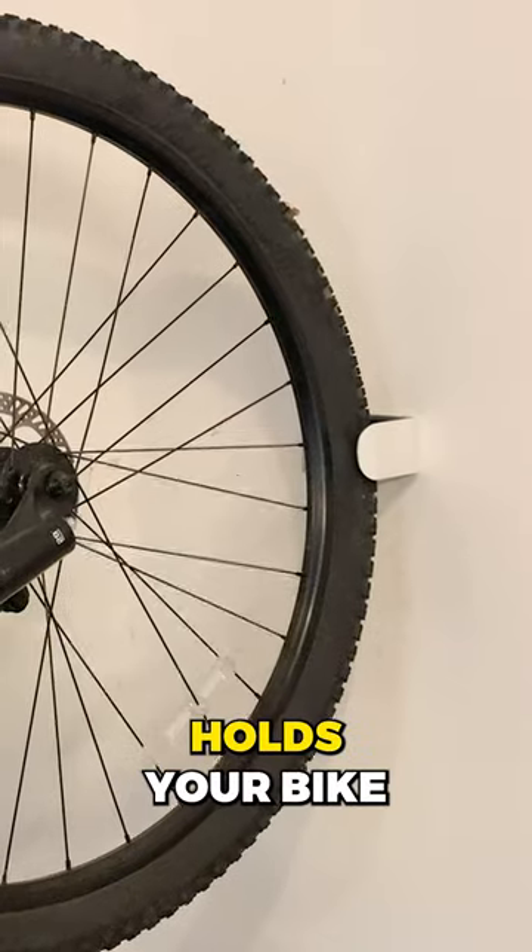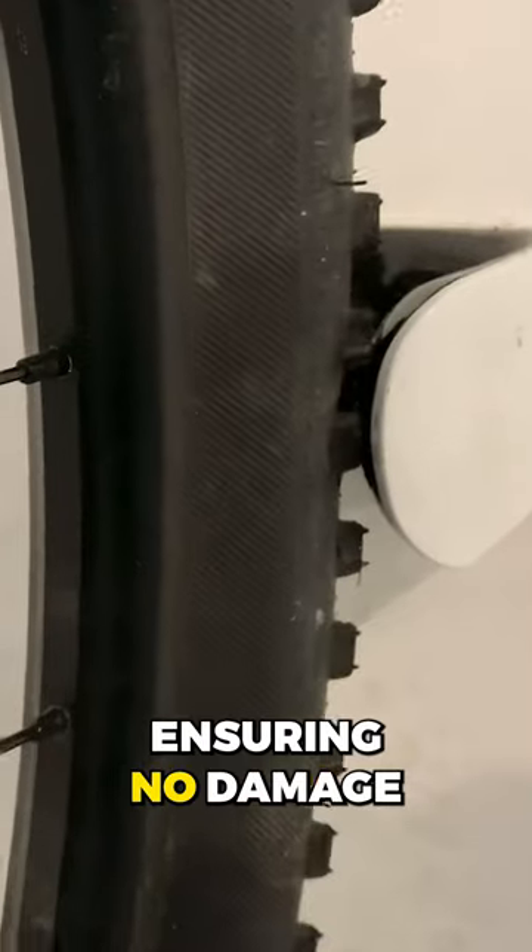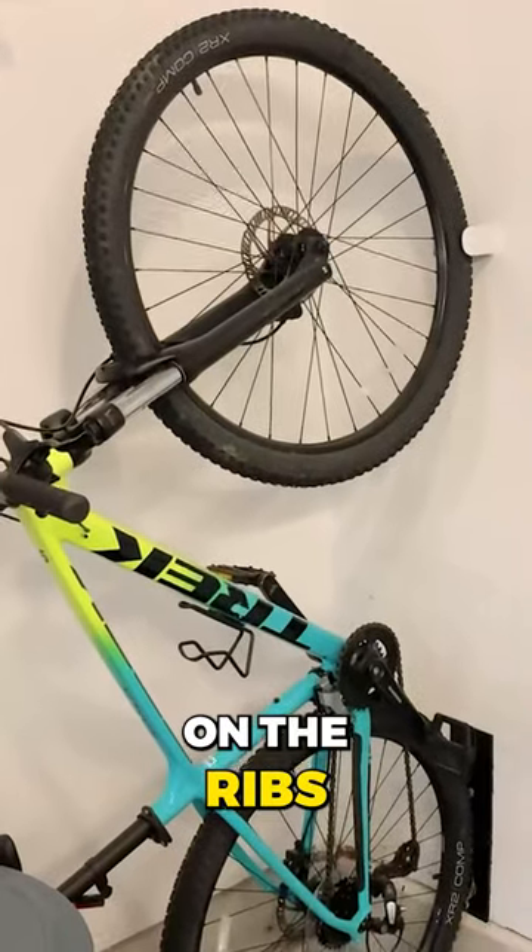This bike rack securely holds your bike by the tire, ensuring no damage to the sidewalls or excessive pressure on the rims.